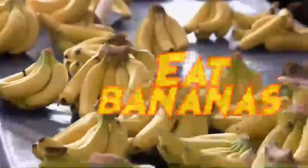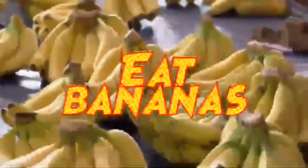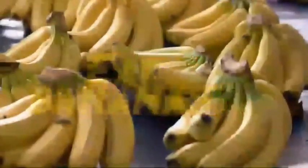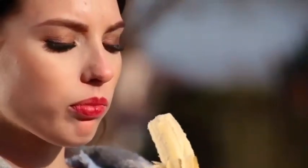Number 4. Bananas are also beneficial because they are simple to consume. They contain potassium, which will help you regain lost energy. Your body requires electrolytes, which can be obtained from bananas.